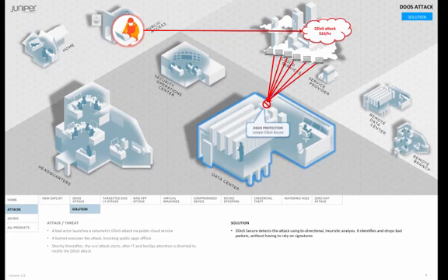If a volumetric attack gets so bad that it's filling the pipe, DDoS Secure can issue a BGP redirect up to the service provider, which will direct just the identified attack traffic to a scrubbing surface while allowing the non-attack traffic to continue without interruption.